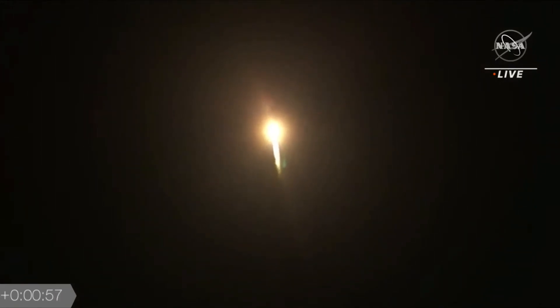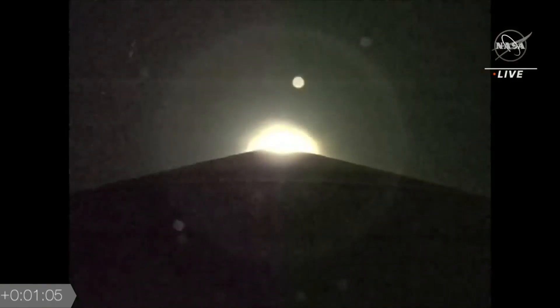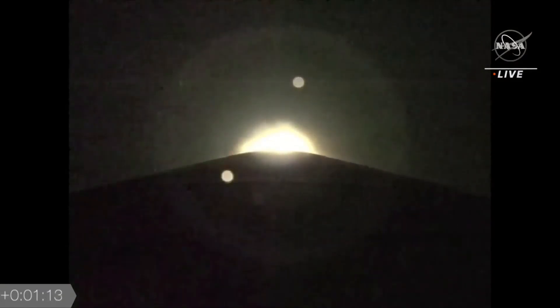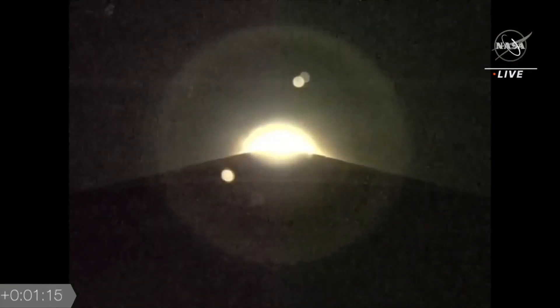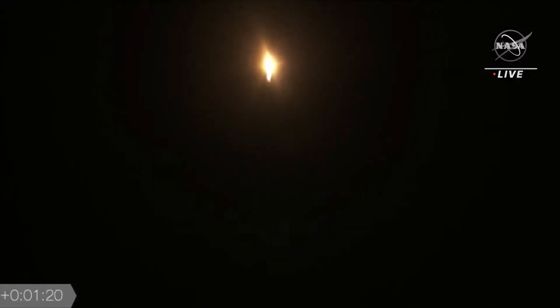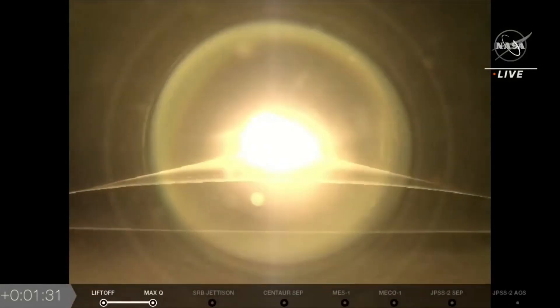Coming up on a minute into flight, the vehicle is ending its roll maneuver and vehicle body rates are looking good. Getting ready and approaching Mach 1. Passing through 80 seconds into flight, the Atlas V is now supersonic. That's 769 miles per hour, and the vehicle is now passing through Max-Q, maximum dynamic pressure.